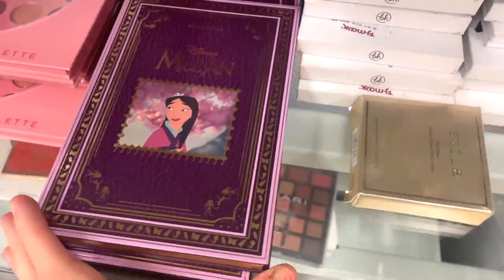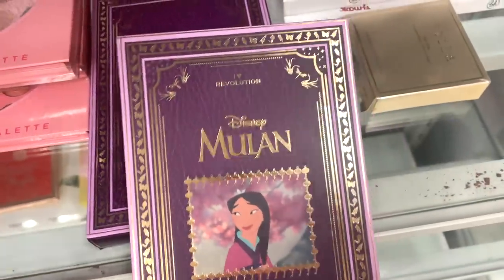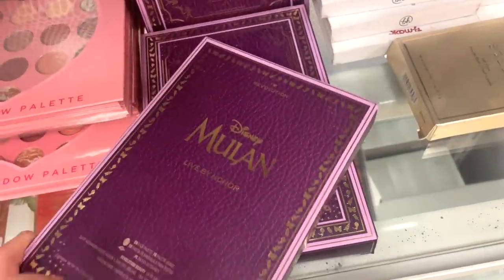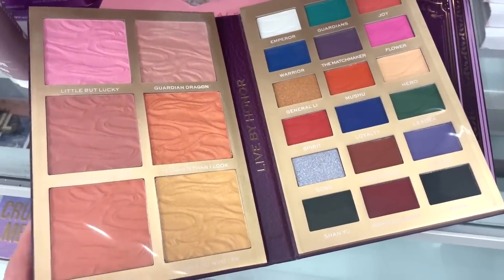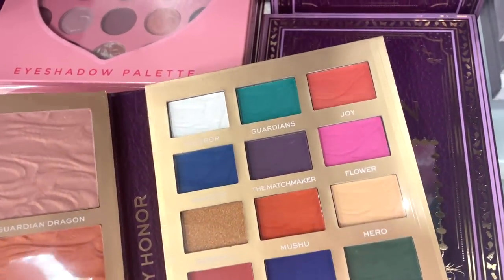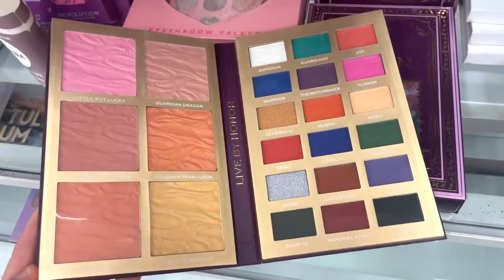They also have the Mulan palette here from Makeup Revolution, which I've never seen. I haven't even seen the movie, and I also never saw this palette. We saw the Cinderella one and the Prince and the Frog palette as well. Here's what it looks like: on one side you get a bunch of different highlighters and maybe one blush, and then on the other side you get a decent amount of shadows with lots of blue tones — very, very pretty. So it's like an all-in-one.